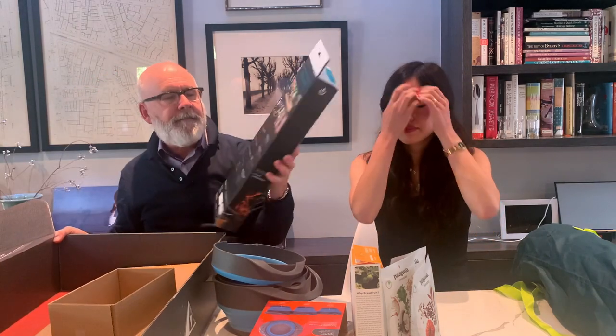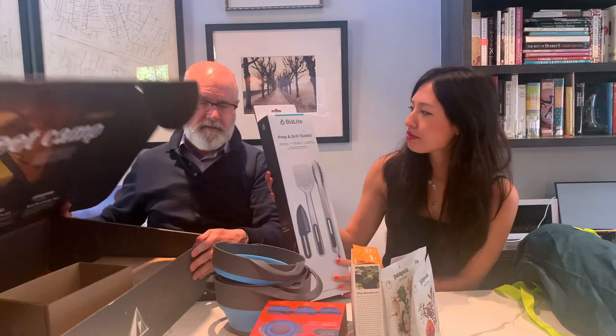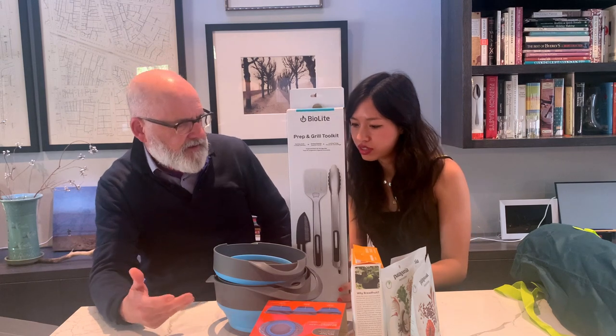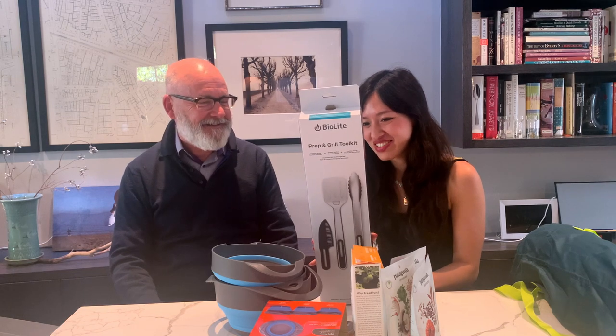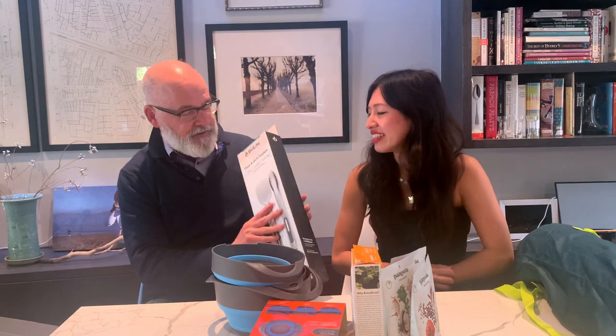And then finally, from a company you wouldn't think would be making this type of thing, it's a prep and grill toolkit. Bio-lays make other camping things — I think they're like camping lanterns. So it's somewhat related to camping. It's got a Santoku knife, a slotted spatula, tongs, and a roll-up storage mat. This is the best — we always need some more storage mats. This one is really deluxe. It looks like a premium set.